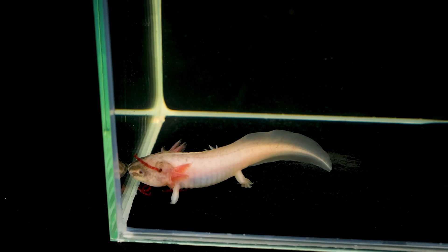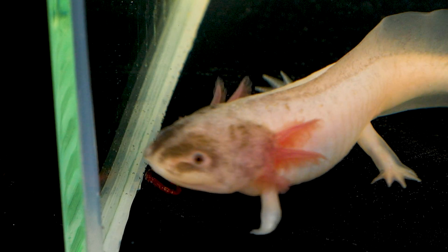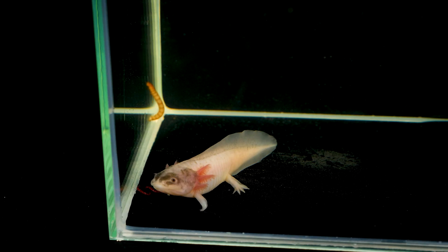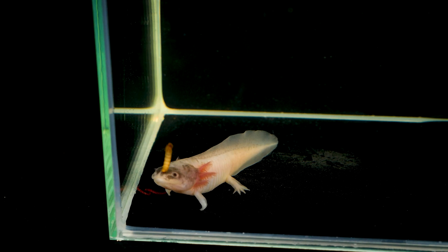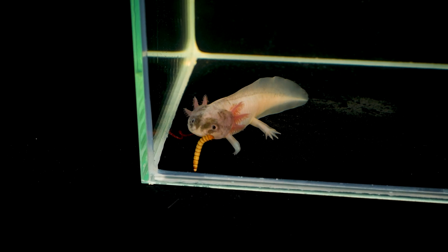Axolotls are very interesting creatures overall, and regeneration is not their only peculiarity. If you are interested in observing the regeneration of the front legs of this axolotl, we will definitely share many interesting facts in the next episodes.